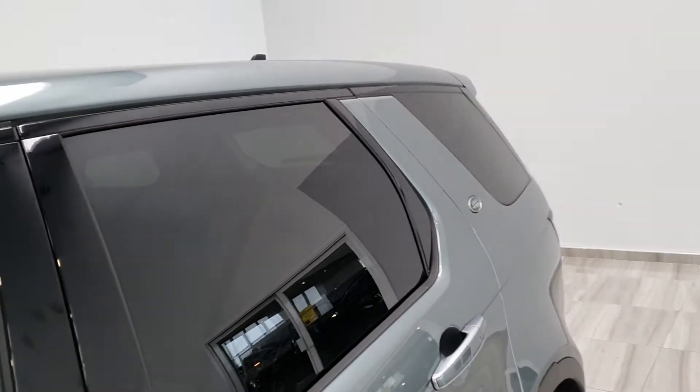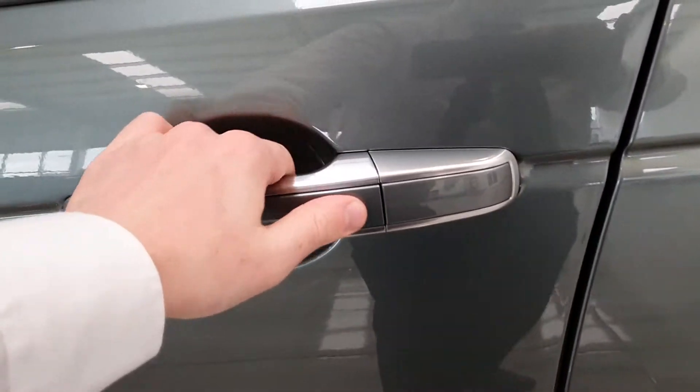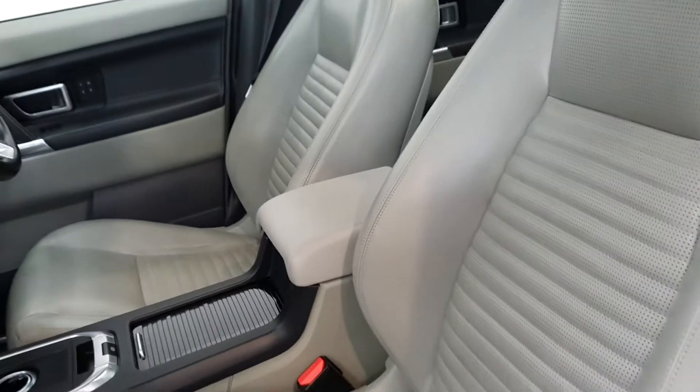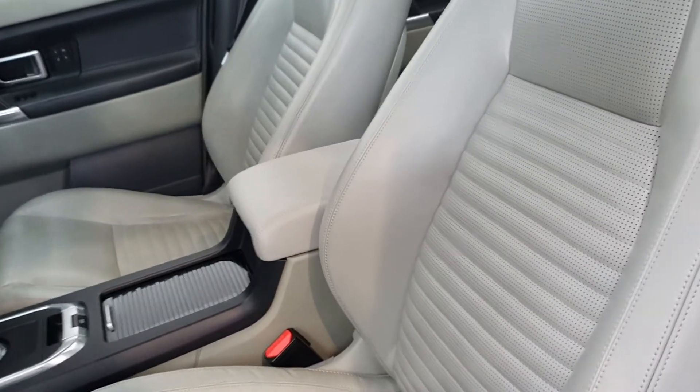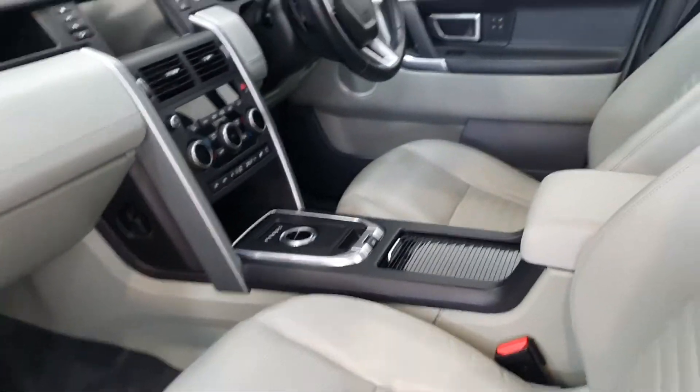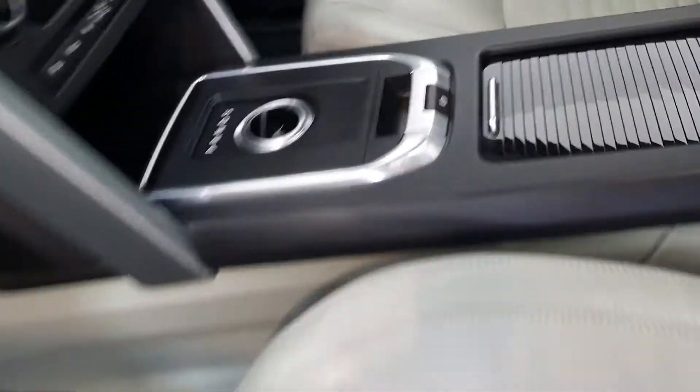Taking a look at the rear window — with keyless entry, hover over the handle and it opens up to a matching interior with perforated leather. The car is automatic with an electronic parking brake.